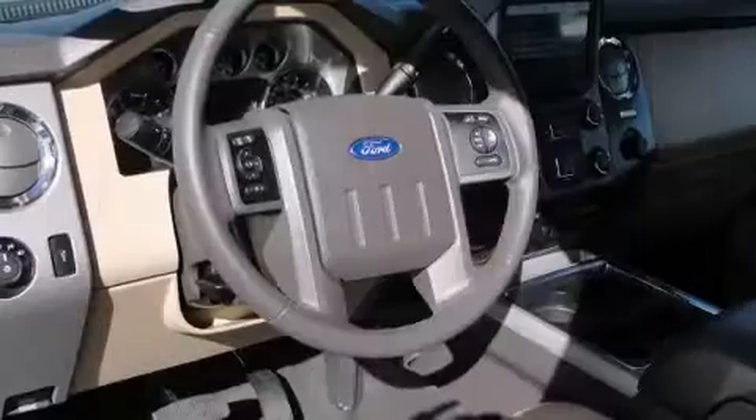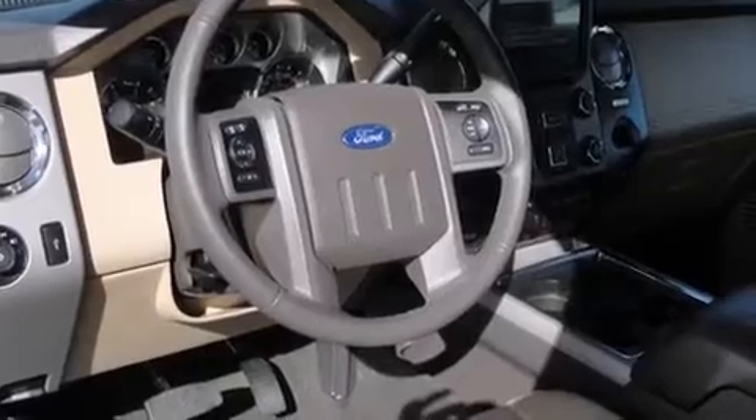Top features include remote keyless entry, front and rear reading lights, power front seats, front fog lights, a bed liner, and seat memory.